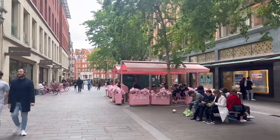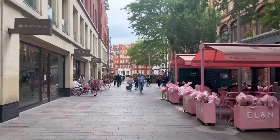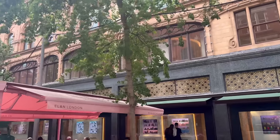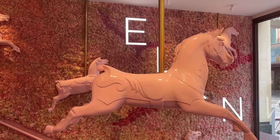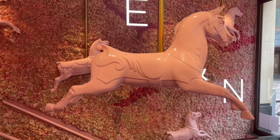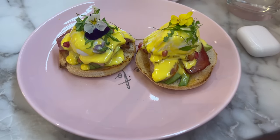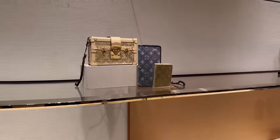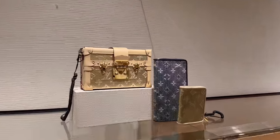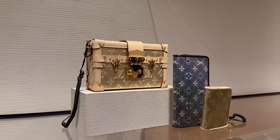Okay guys, we're here at Harrods! I'm a bit hungry so I'll pop into the restaurant and have a little lunch — I haven't had breakfast this morning. Then the first bag I spotted as soon as I walked into Louis Vuitton — I have to try this on in a bit. It's stunning.